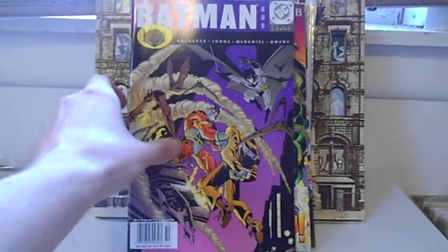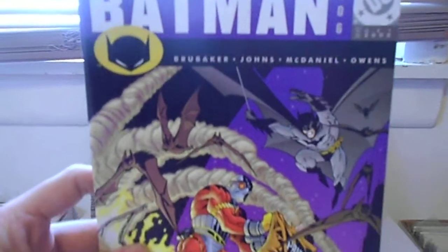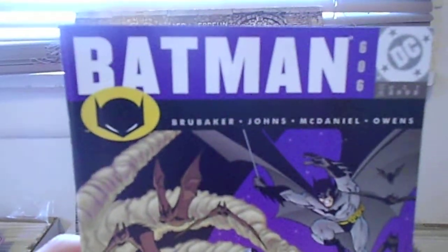Here's Daredevil 235. There's Batman 606. This would be my most recent Batman — I don't have any Batmans from the last 15 years, not very many of them. So this is probably my newest Batman, which is probably sad.